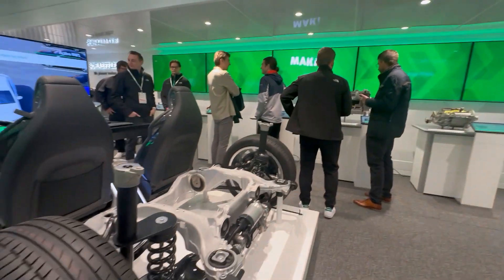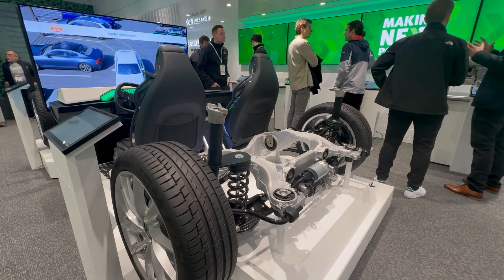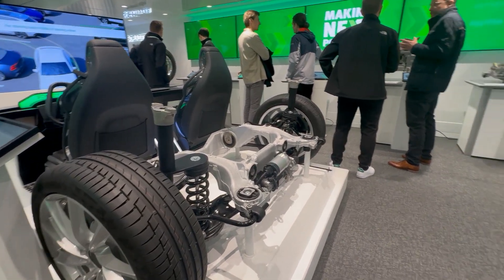It'll be in production in a couple of years, and we're super happy to keep our presses rolling even in the age of electrification. This is our steer-by-wire demonstrator — some new technology. As we get more and more into autonomous vehicles, it becomes more and more important that they can steer themselves.